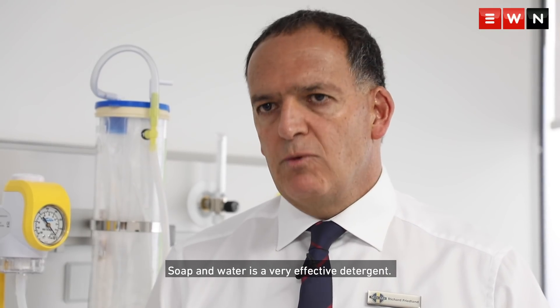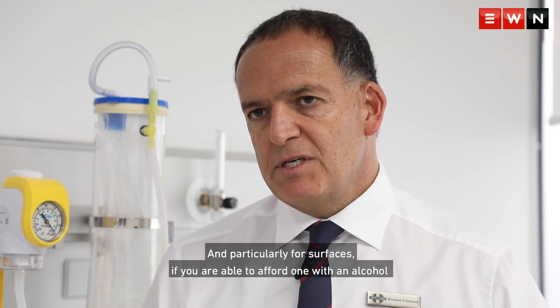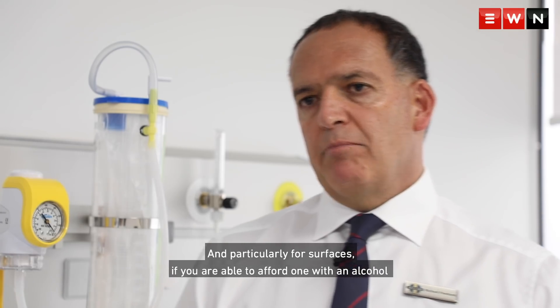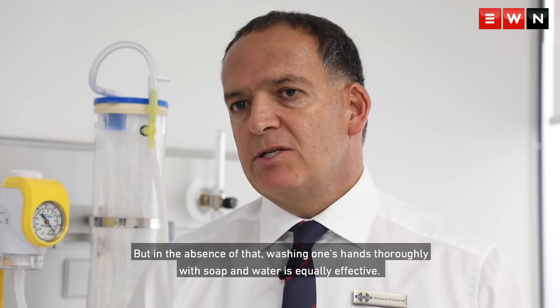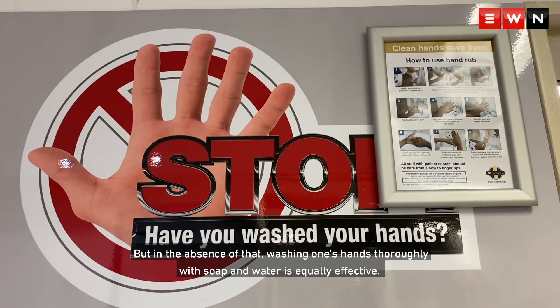Soap and water is a very effective detergent, particularly for surfaces. If you are able to afford one with an alcohol content of 60% to 70%, that would be ideal. But in the absence of that, washing one's hands thoroughly with soap and water is equally effective.